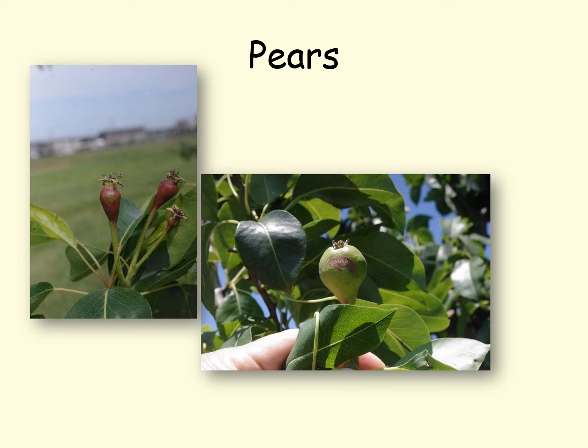Here we see some frost rings on the pears. As the frost occurs, these flowers are facing the sky, but as the fruit get heavier they pull down, so the frost rings are on the bottom portion of the fruit when you harvest it.